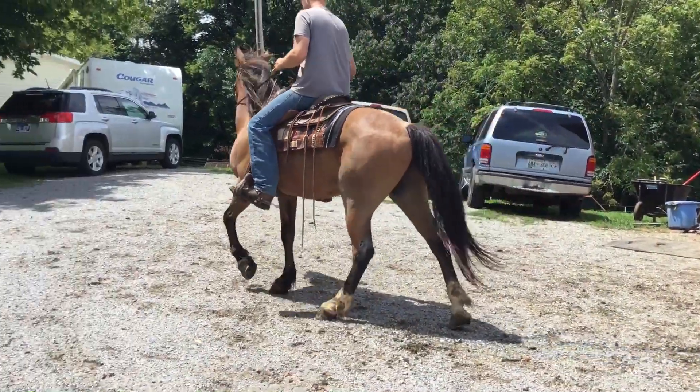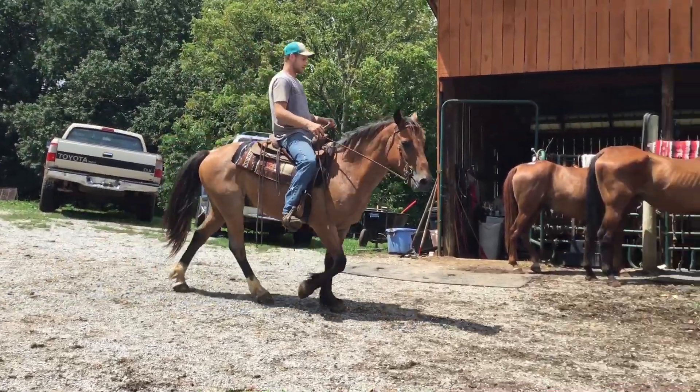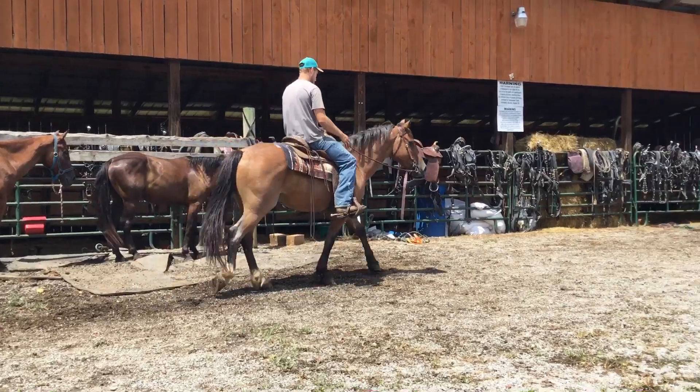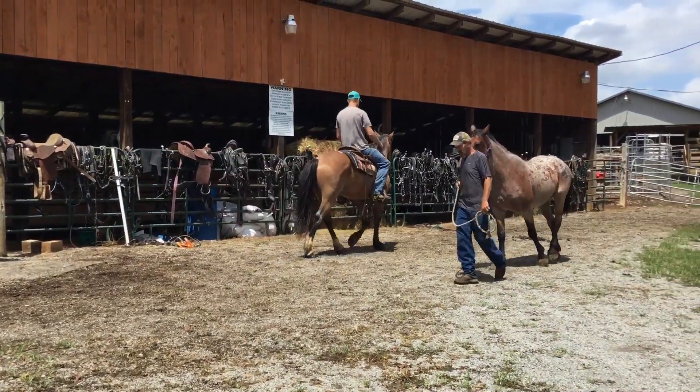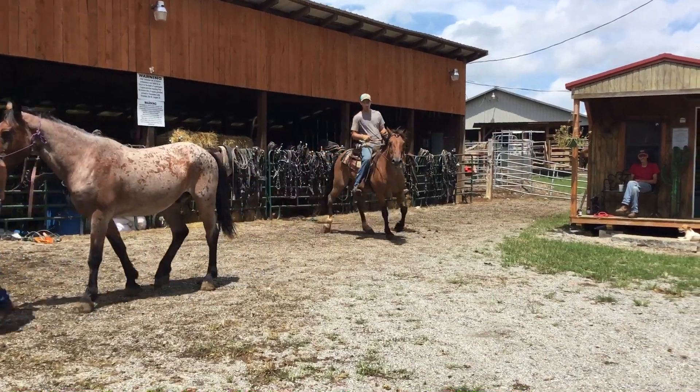You can buy one or you can buy them both, either way. They've been together their whole life and they've used them together. If you want to buy just the one Willie's riding — just the gelding he's on right there — I'll take $3,500 for him.